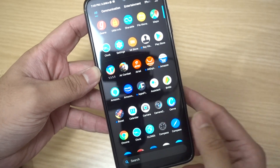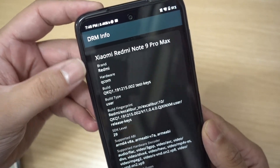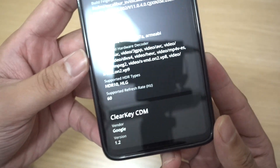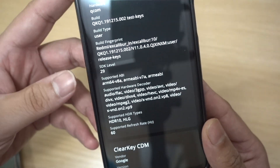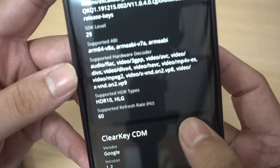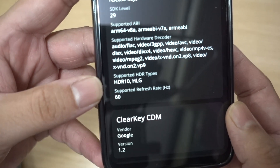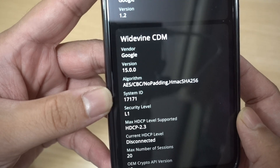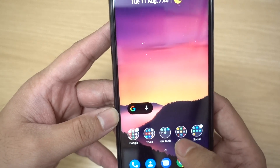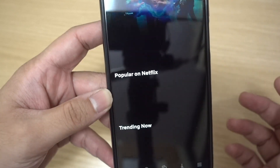First of all, let's check out the Widevine L1 option. I have opened the DRM Info app and you can see the phone is the Xiaomi Redmi Note 9 Pro Max — this is the top-of-the-line 8GB/128GB variant, but frankly it doesn't matter whether you have 8GB or 6GB RAM. We can see the display has certification for HDR10 as well as HLG, and the Widevine certification is L1 out of the box.